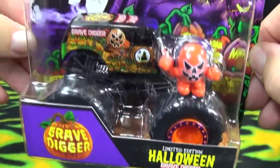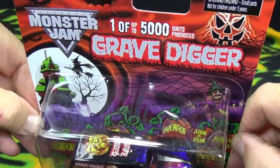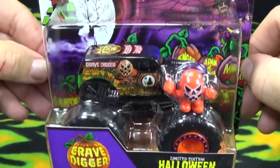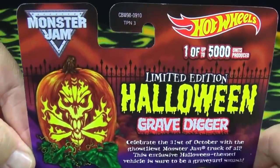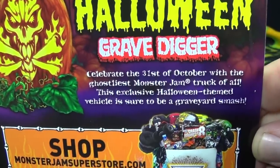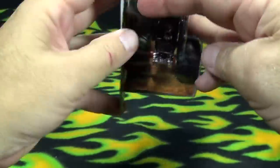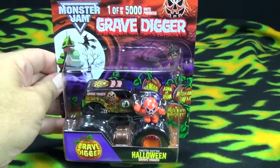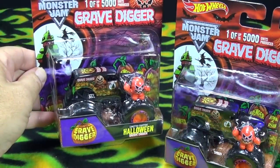I said, 'Hey, thanks for letting me know,' and I put my order in — $9.99 a car, 5,000 pieces produced up to 5,000. Pretty nice packaging. You like to keep it in the package. Limited edition Halloween Grave Digger, this is for 2014. There's the website where I got it from. Me, I like to open stuff up. I got one to open up and one to keep in the package.